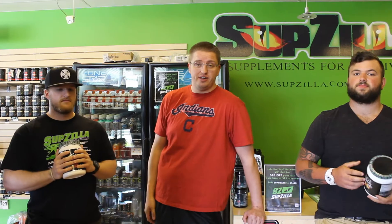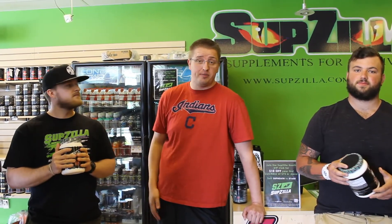Make sure to like both Subzilla on Instagram and Alpha Evolution Fitness on Instagram, as well as subscribe to our YouTube channel. We're going to be showing these type of videos weekly, so stay tuned guys.